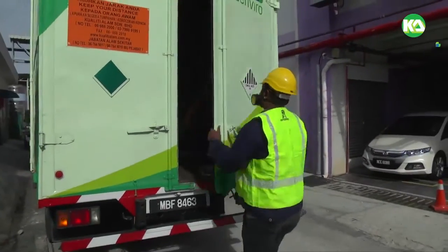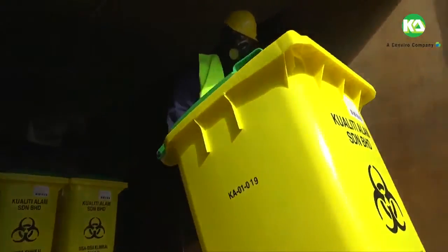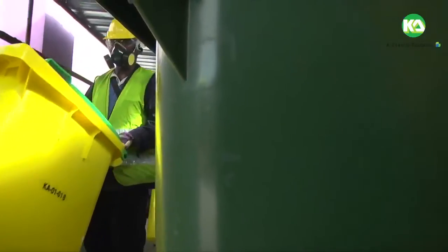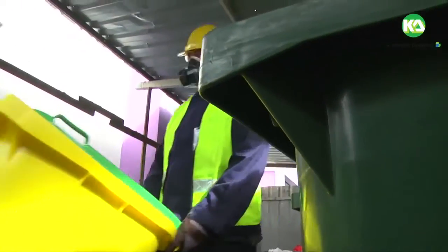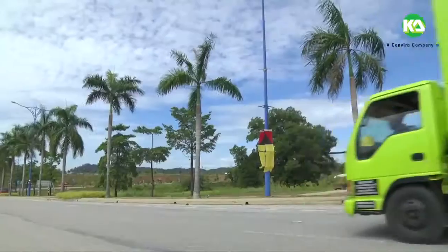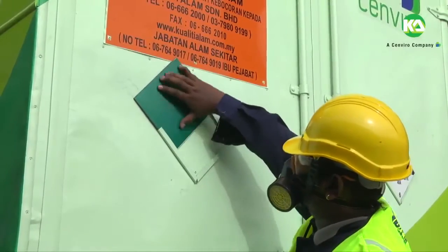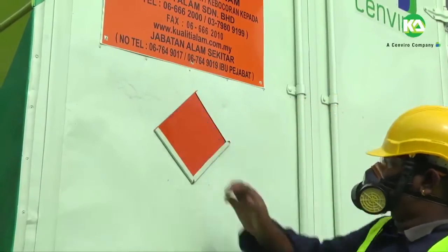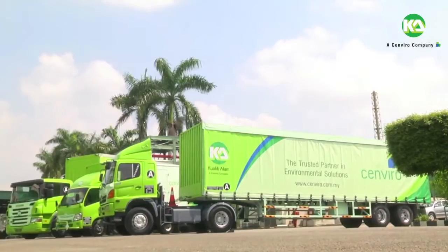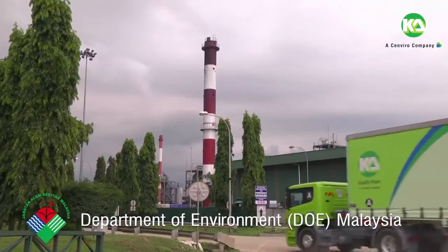Quality Alum will then send its transportation to pick up the clinical waste from the waste generator's premises, mainly hospitals or medical institutions. At the premises, all clinical wastes are weighed and packed in tight clinical waste bins according to safety regulations. Precautions are strictly followed, such as putting on warning signs. All trucks are designed to be compliant with legal requirements and are licensed by the Department of Environment (DOE) Malaysia.